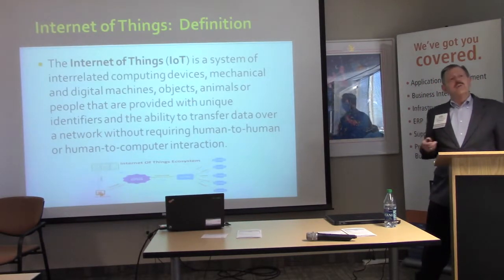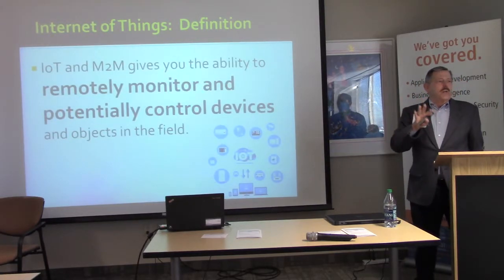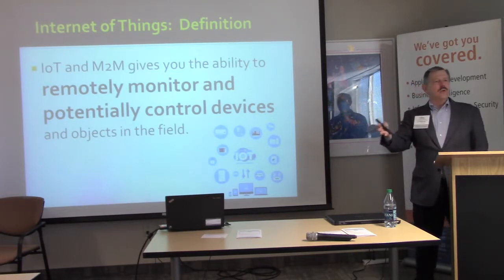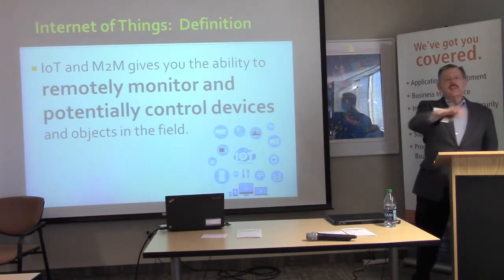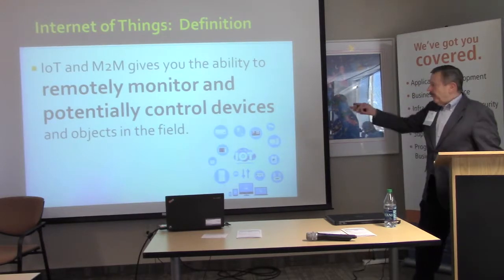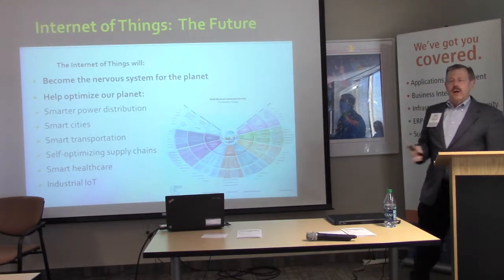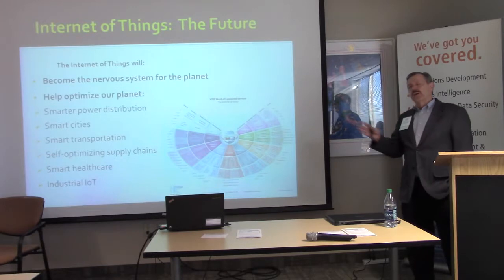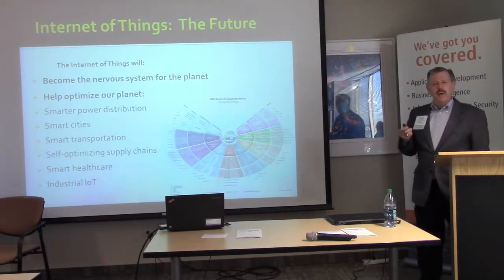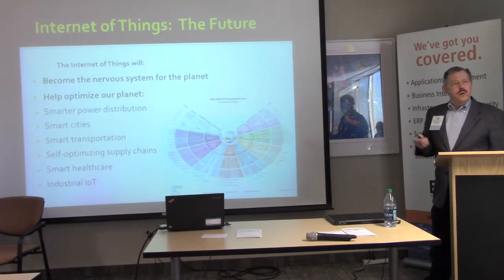The definition of the Internet of Things can get very complicated, but I boil it down: IoT is really about remotely monitoring and possibly controlling objects or devices in the field. We add technology at each step to make it more complex and help analyze what's happening. It's going to become the nervous system of the world — we'll know, track, reason, predict, and take appropriate action beforehand.